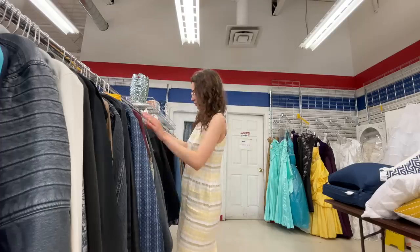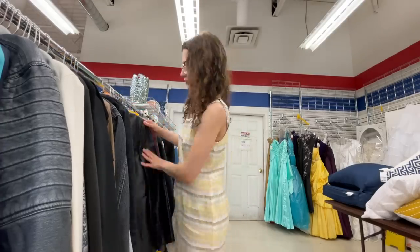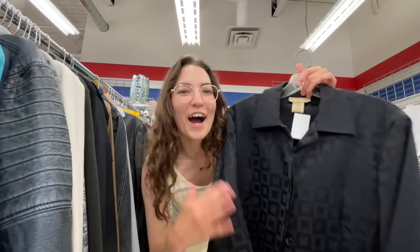We're starting off in the jackets. There's not really any specific jacket I'm looking for, really just leather ones. I feel like the pattern of this one is really 80s and we could definitely make it work.